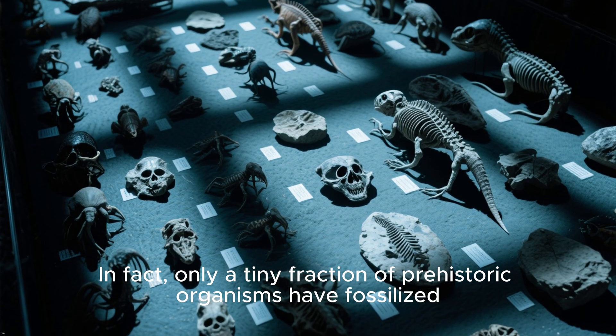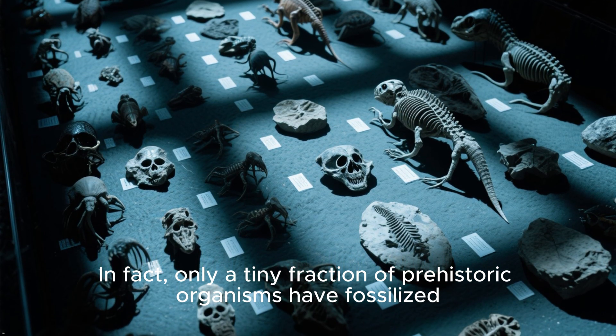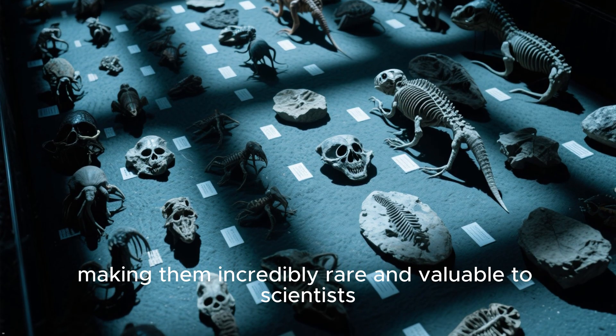In fact, only a tiny fraction of prehistoric organisms have fossilized, making them incredibly rare and valuable to scientists.